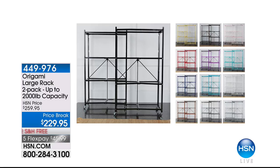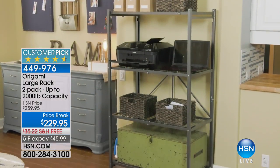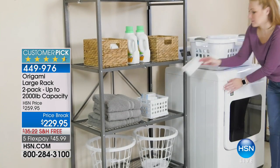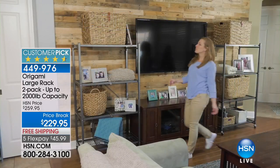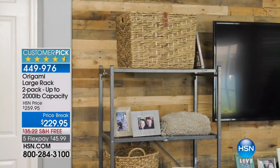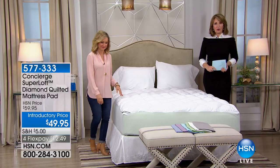Stick around everybody, because Origami is coming up. We have a big two-pack in store for you for $229.95 — these work all over the house. People love their Origami shelves. If you own these, call us at 1-866-376-8255 — I'd love to get your feedback and know what you're doing with your Origami shelves. These are a big customer pick on HSN.com.